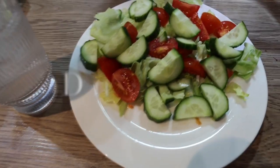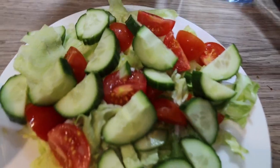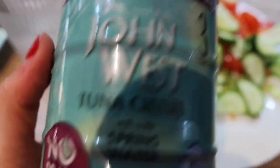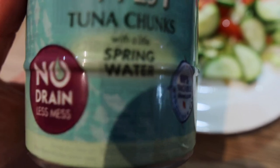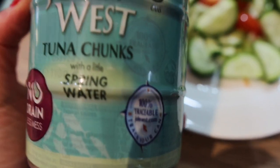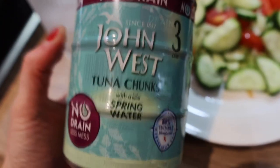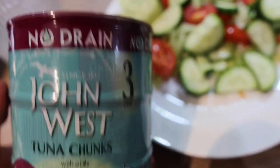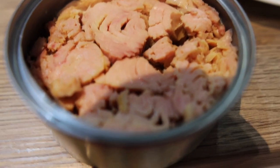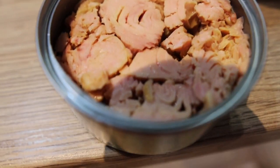For dinner tonight we've got a plate of salad — tomato, cucumber, and some lettuce — and a glass of iced water. We're going to have some tuna: John West tuna in spring water, no oil. This one is really nice — it tastes like meat, seriously, it's so good. One tin and a salad. This is how the tuna looks — it's proper nice, not dry, the best quality tuna you can get.